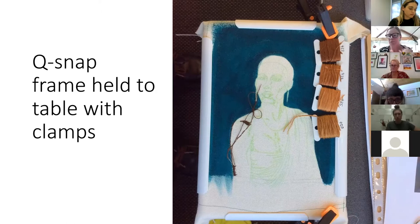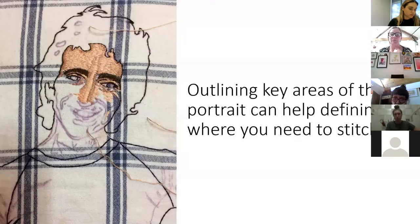For cutting threads, a general rule is the length of your forearm from your fingertips to your elbow. Too long and it'll knot up quickly; too short and you'll be repeatedly rethreading. For knotting the thread, a great tip I was given is the quilter's knot, which I'll show you in the demonstration. Generally I'll start by outlining the key areas of the portrait — that helps define where you need to stitch. Especially if you're using a transfer that isn't as heavy as you want, getting in there and stitching the outline straight away helps you establish the structure of the image.